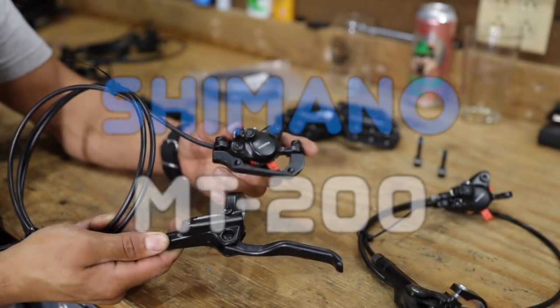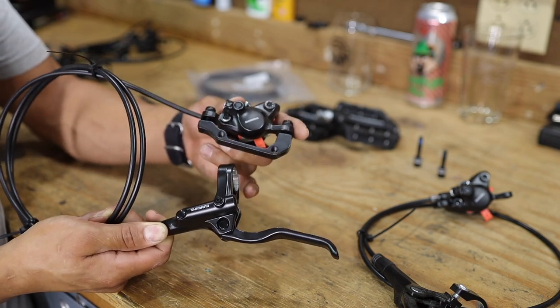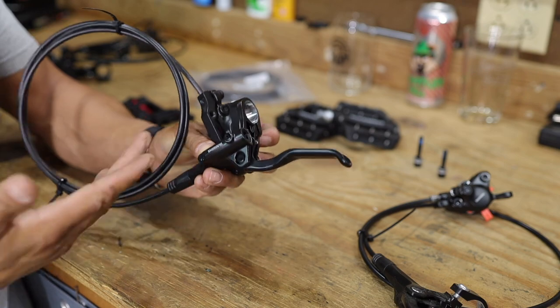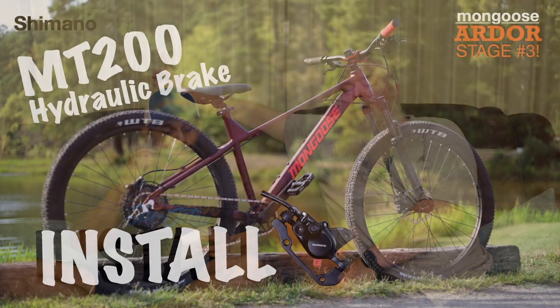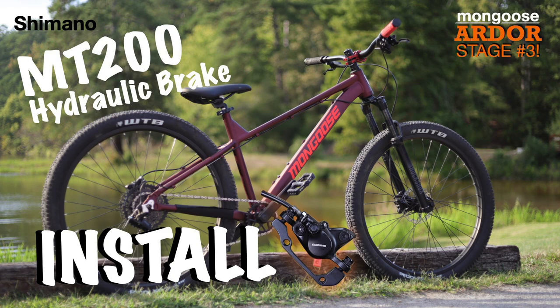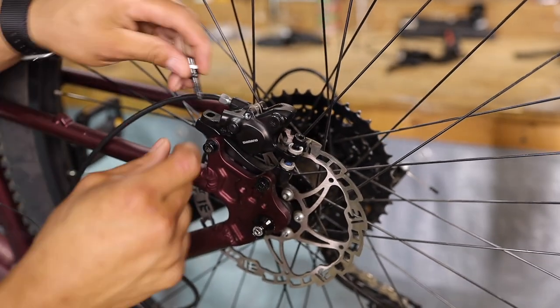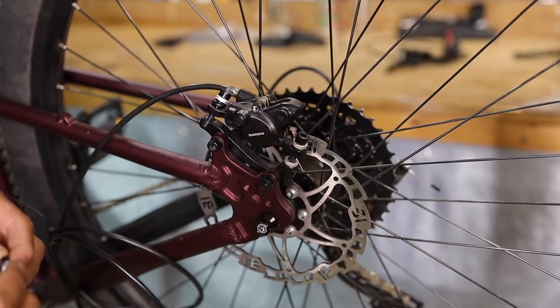Number four is the Shimano MT200s. Those brakes right there are some classics. We have three sets — some on the Mongoose Malice and some on the Ardor. Those brakes are great. I found them for like $55 several times on eBay. When you can get them for $60 or less, they're probably the best bang for the buck. They're easy to maintain, and they were our first upgrade brake.